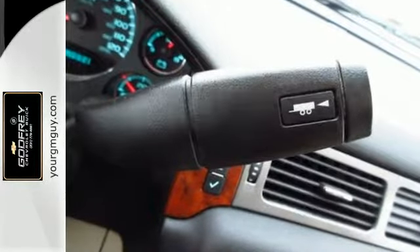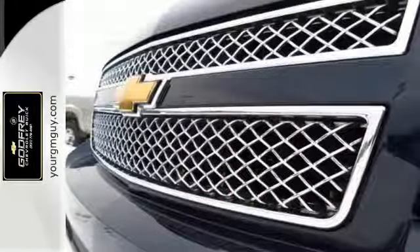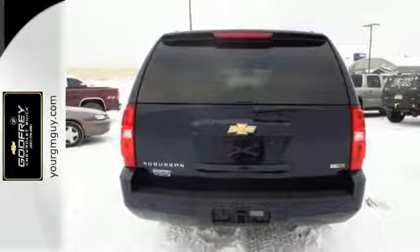To that add dual-zone AC, 137.4 cubic feet maximum cargo space, OnStar Emergency SOS, and an 8-speaker stereo sound system with CD and MP3 decoder.